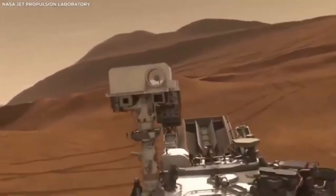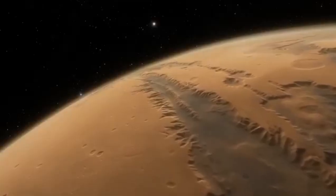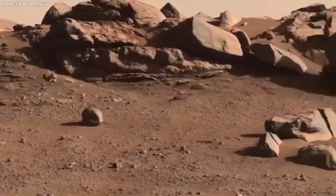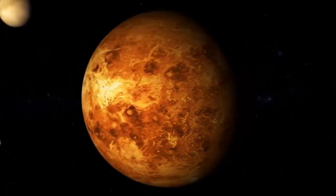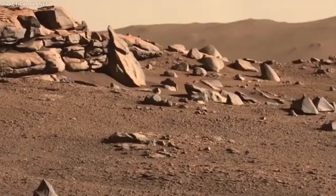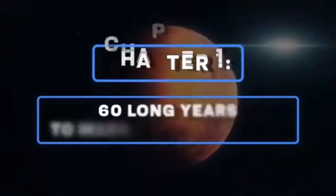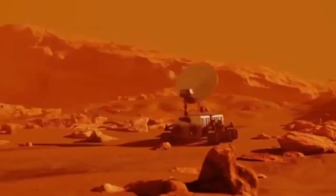One of the most thrilling aspects of this footage is the high definition in which it captures Mars. Previous missions gave us valuable images and videos, but they were limited by the technology of the time. Cameras on earlier rovers couldn't show the level of detail or true colors we see now with Perseverance. The Perseverance rover has 23 cameras, many of which can take images and videos in 4K resolution, revealing features that were previously difficult to spot. Every rock, ridge, and crater is shown in sharp focus — the images are so clear you feel like you can almost touch the Martian soil.